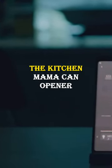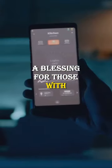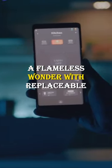Next we venture into home appliances. The Kitchen Mama can opener, a blessing for those with limited hand strength. The Ludella candle, a flameless wonder with replaceable cartridges.